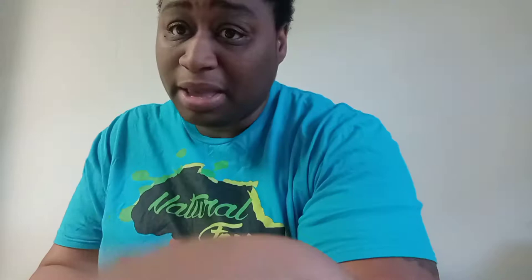I honestly think this is a really good weight loss plan, because their supplements don't have any caffeine in them — none of that stuff. This is an all-natural, plant-based product. I'll be taking GOLU supplements with every meal — you're supposed to take one supplement three times a day with three different meals.